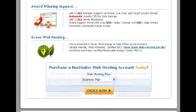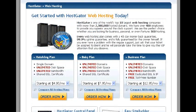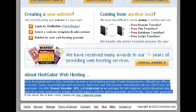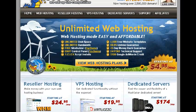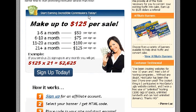On top of everything else, they have an affiliate program. Look how much you can make just by referring others — up to $125 per sale per sign-up. Their tiered breakdown rewards you more the more sign-ups you get per month: 1–5 sign-ups earns $50 each, 6–10 earns $75 each, 11–20 earns $100 each, and 21 or more earns $125 each. You get paid through PayPal — how easy is that? It's free to sign up and takes about 10 seconds.